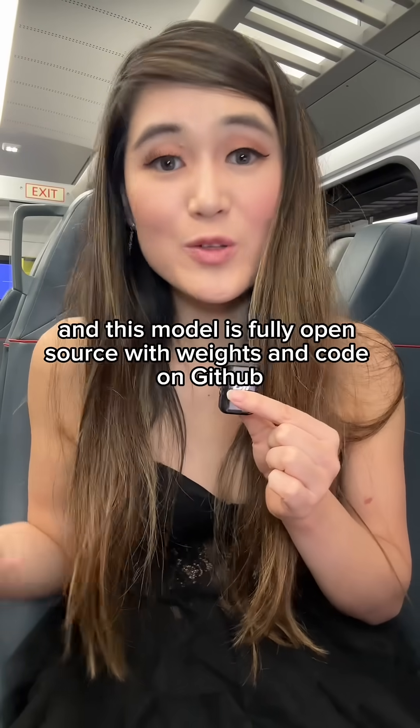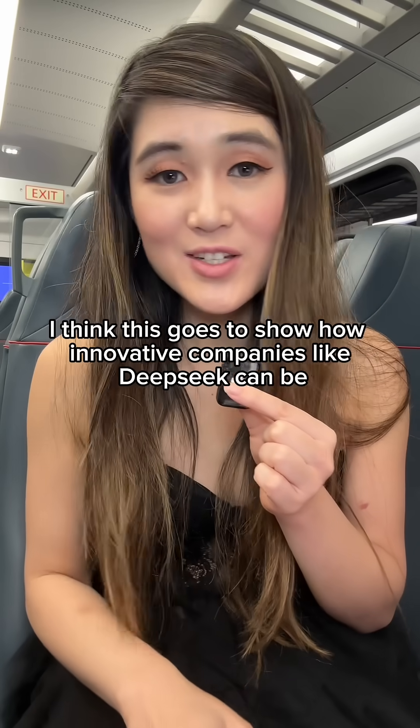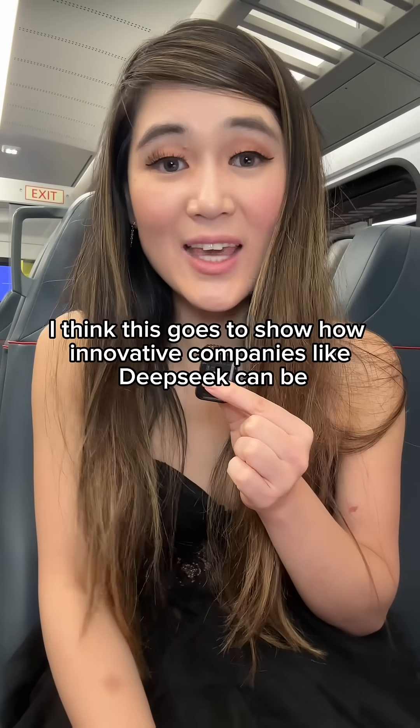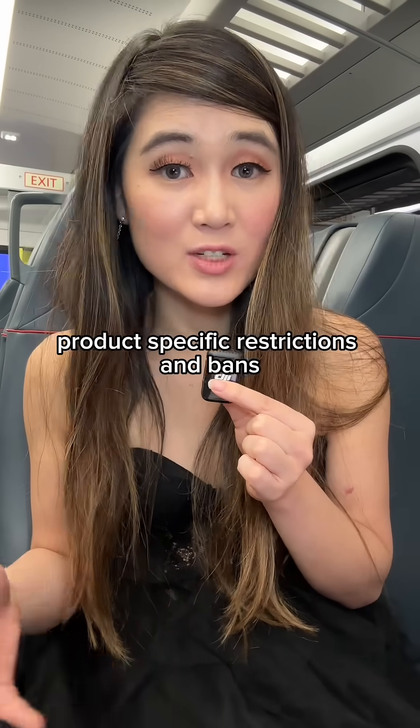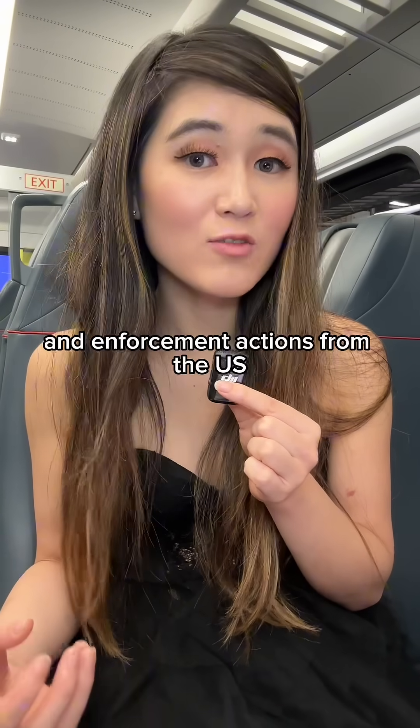This model is fully open source with weights and code on GitHub. I think this goes to show how innovative companies like DeepSeq can be, or are forced to be, given GPU and other export controls on AI chips, product-specific restrictions and bans, and enforcement actions from the US.